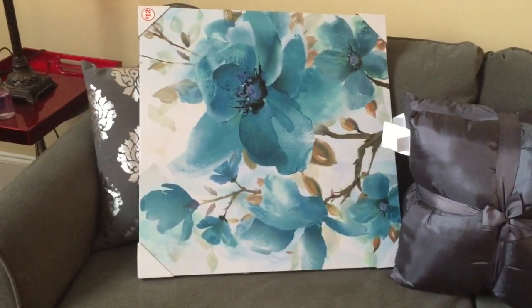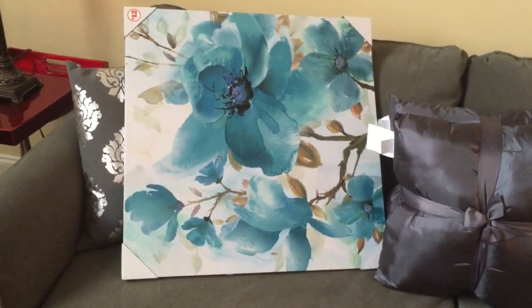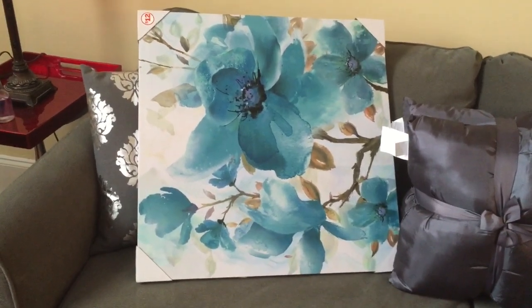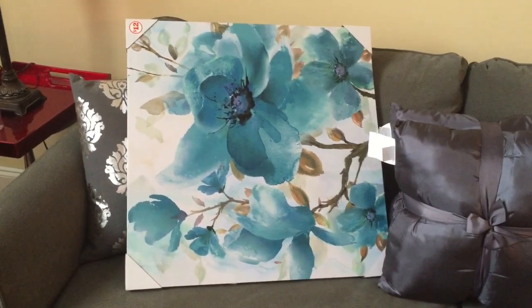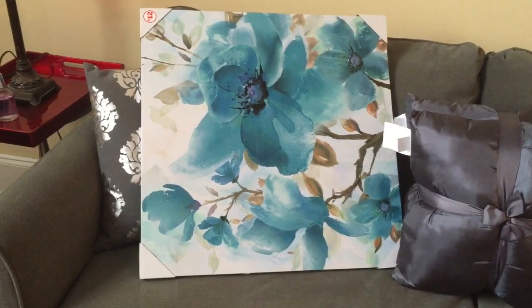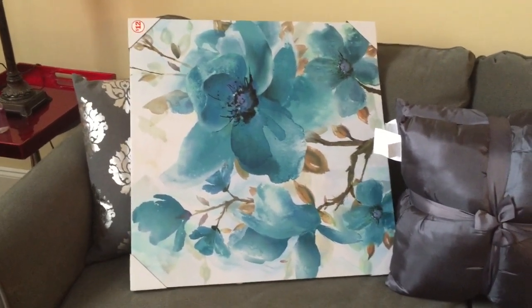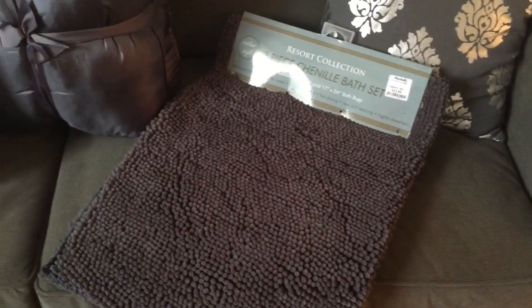The next item I want to show you is this picture. I purchased it from Family Dollar — the picture is twelve dollars. I purchased four of them because I wanted a larger picture, so I'm gonna group them together. This next item is from Big Lots for four dollars.